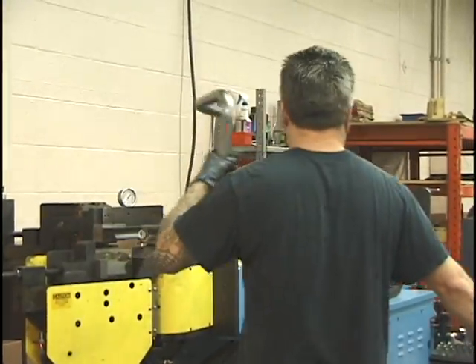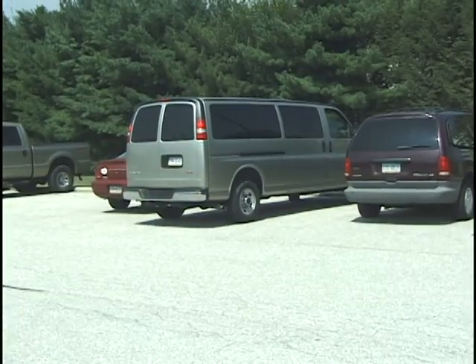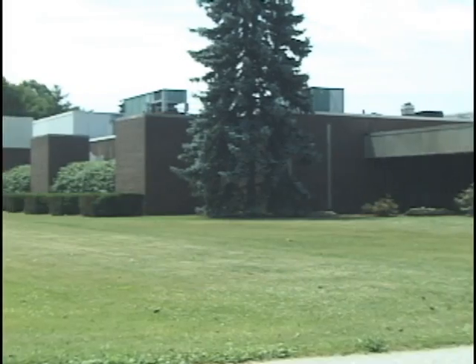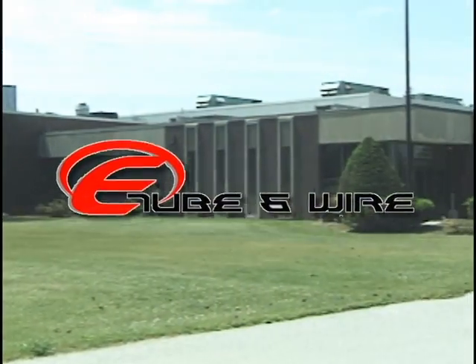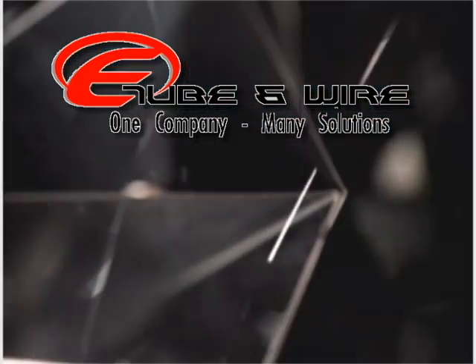Before signing your next job, visit our website for innovative online pricing, real-time mobile accessible scheduling, or call about our personalized pricing matrix. It all comes together here to benefit you at E-Tube & Wire. Truly one company, many solutions.